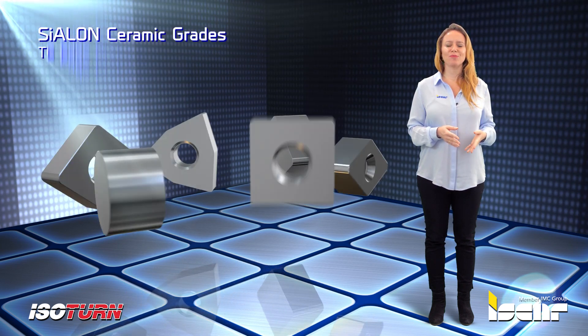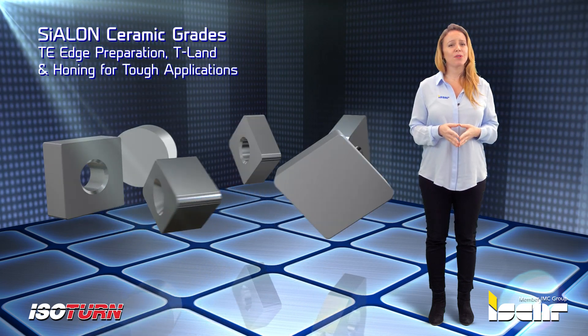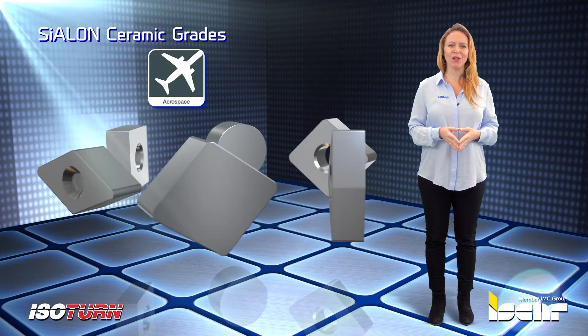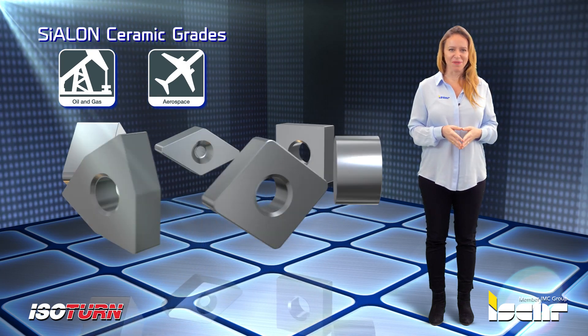Iskar is introducing new Cylon Ceramic Grades with TE Edge Preparation, T-Land, and Honing for tough applications, particularly in the aerospace and oil and gas industries, where machining high-temperature alloys is very common.